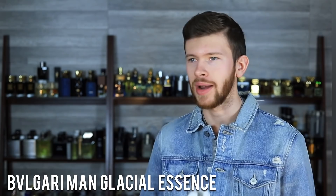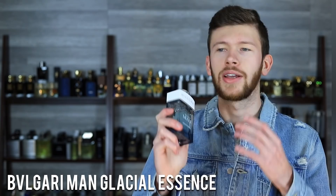It is on discounters now and prices have come down on it a bit — not a cheapie, but not absurd either. It's a very, very pleasant, great summertime scent with a lot of mass appeal. Performance is good; it's an EDP — very nice stuff here.